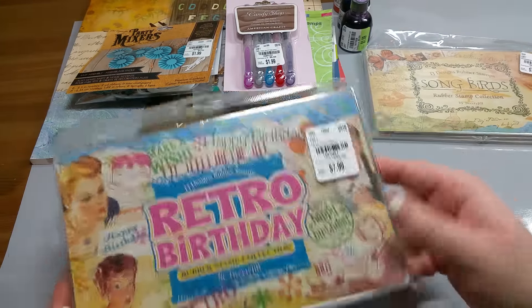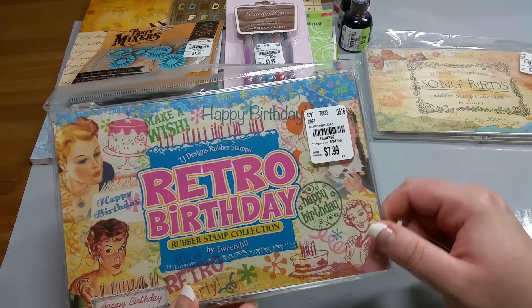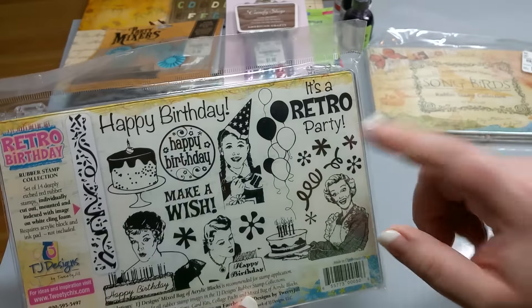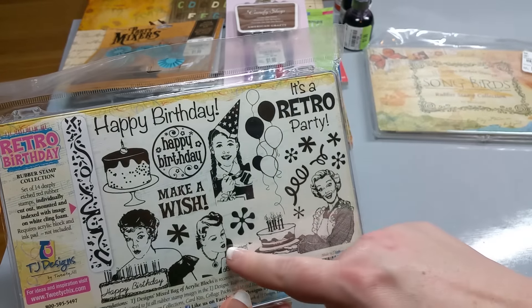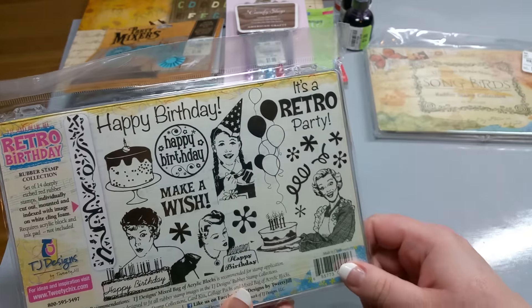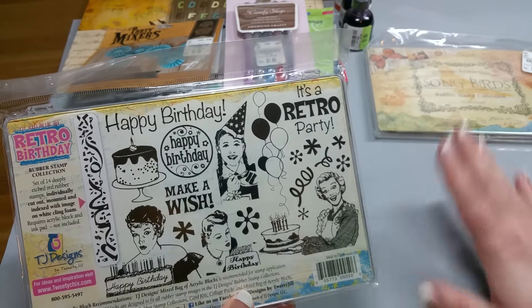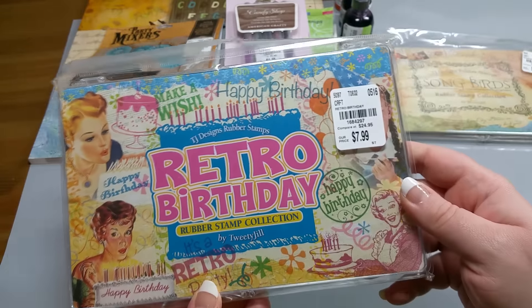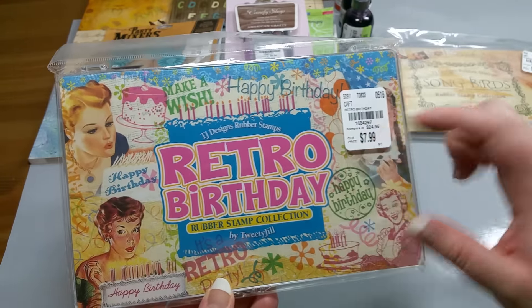I got one more, just like it, with a hard case. And this is Retro Birthday — I thought this was super fun. Look at these designs: it's a retro party with a little cake. This would be great for just so many cards. I already know some people who would love cards that are retro themed like that. So again, the whole collection for $7.99.